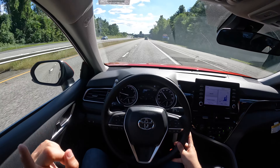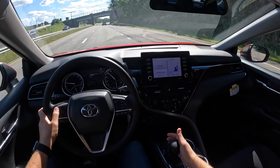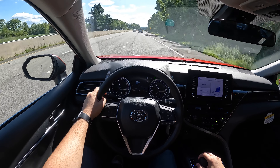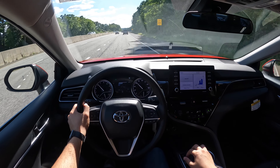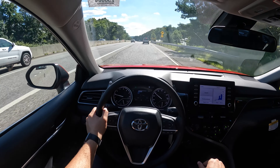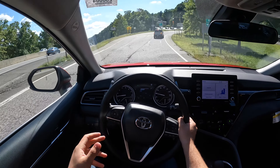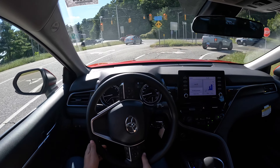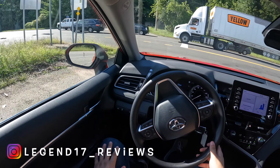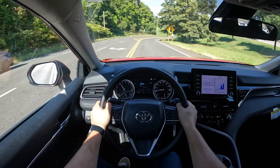I completely forgot to talk about the engine. It does have a 2.5 naturally aspirated four-cylinder engine connected to an 8-speed automatic transmission. This engine produces 202 horsepower and 182 pound-feet of torque, and it definitely feels like it has a little bit more. Something like the Honda Accord 1.5 feels a little bit lazy because of the CVT transmission, but with this Camry it's very responsive because of this 8-speed automatic transmission.